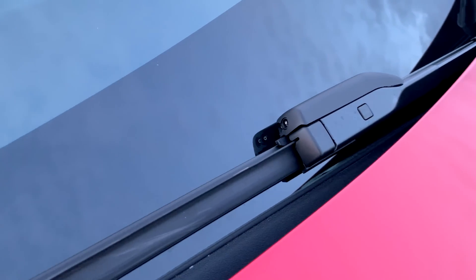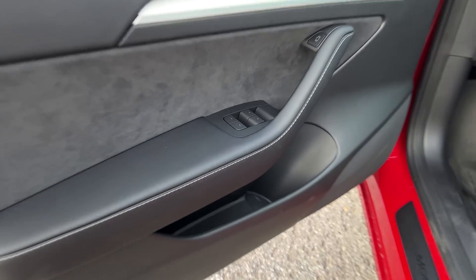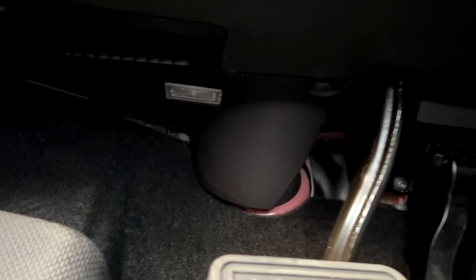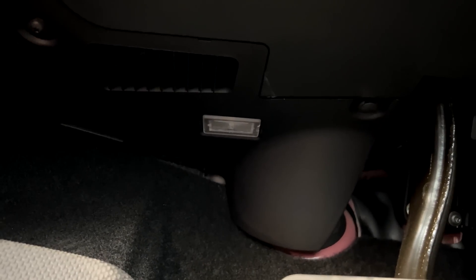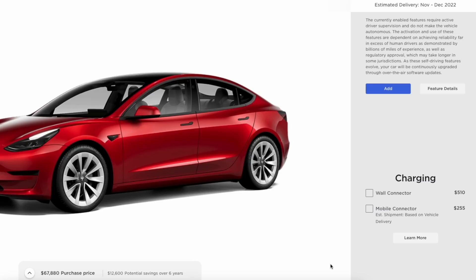The heated option for the wipers is present. The rear-wheel drive version is still missing some of the interior lights; however, the LEDs themselves are there — they are just disabled in the software, which is a shame. Maybe Tesla will make those available in future add-ons.